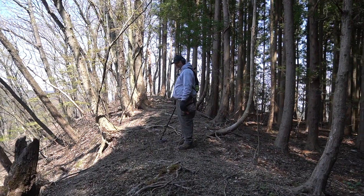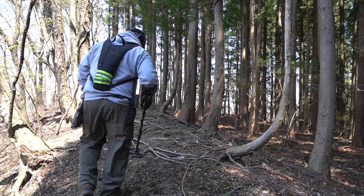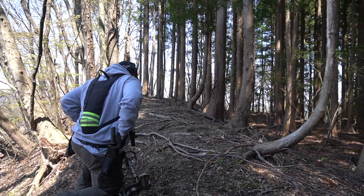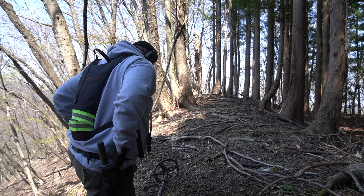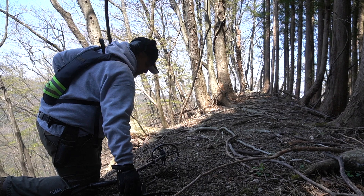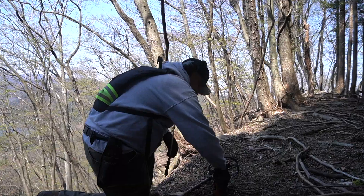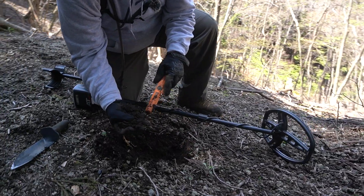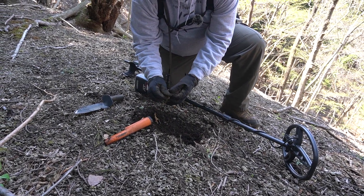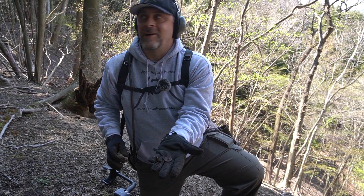The first iron target of the day — right here. The ground is extremely soft today because it was raining yesterday. Already found a coin.